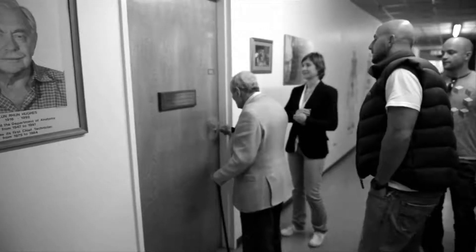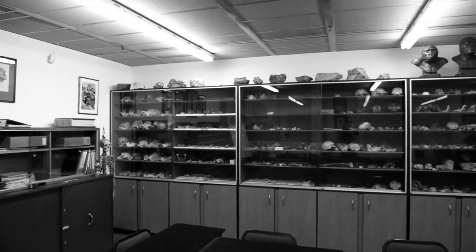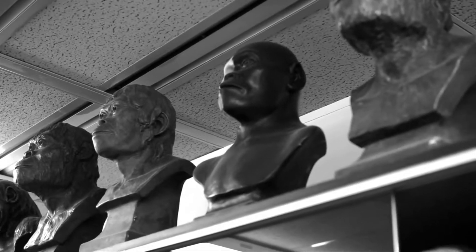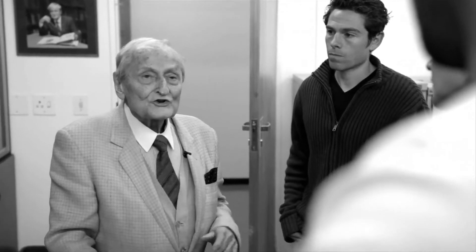This room, which the university has very generously named after me, is the nerve centre at Fitz University of the fossil man. You study hundreds and thousands of other living creatures — humans, chimps, gorillas, your brother.